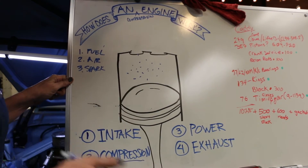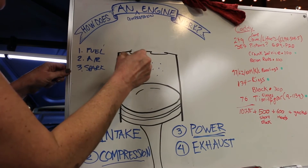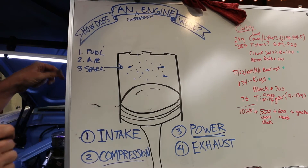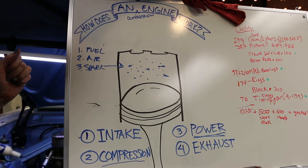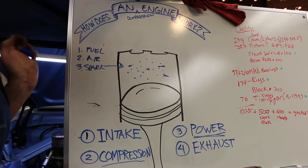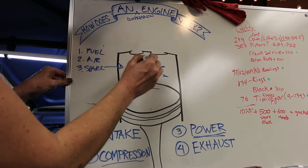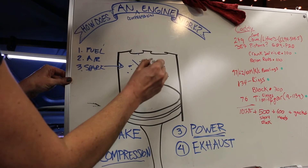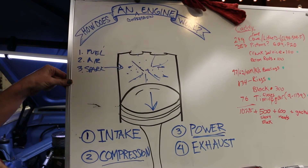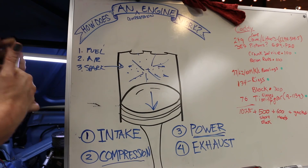Now it's time for the exciting part: the power stroke. At this point, the spark is going to come and ignite inside of the cylinder and cause an explosion. Your car runs on explosions — how cool is that? When this explosion happens, it's going to send the piston downward. That power from that explosion is what makes your car go.